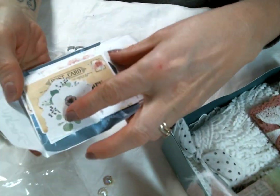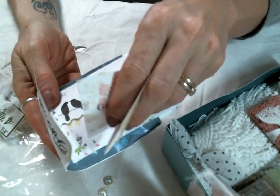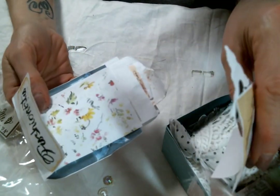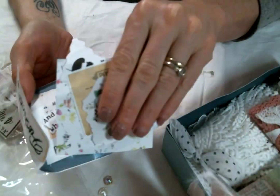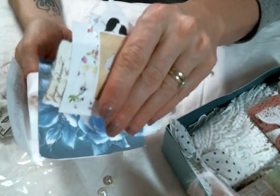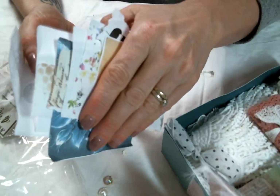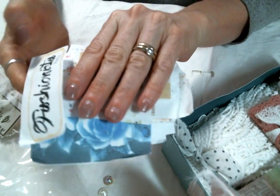There's so much ephemera in here — oh my goodness, look at this! Just so sweet, I love all the bits. Thank you, Roseanne, for all of these extra bits. I mean, look at that — I am excited about all of it!